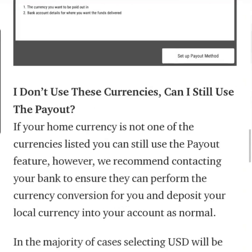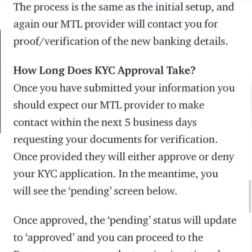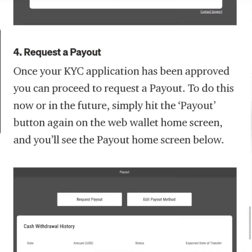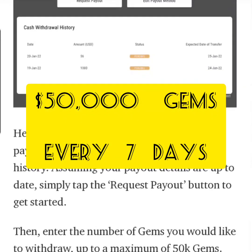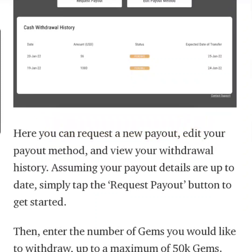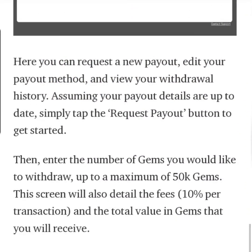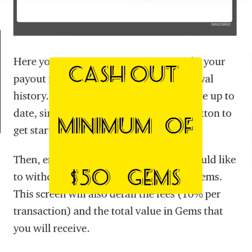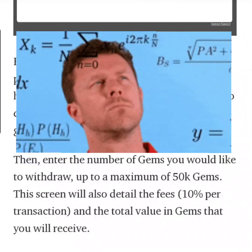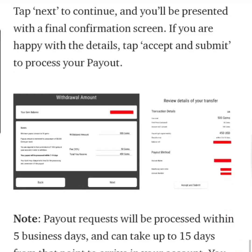Let's see what the requirements are in order to cash out. Once you put in your KYC, it could take about five business days to get approved. The most that you could take out per week is going to be 50,000 gems, and there's going to be a 10% transaction fee every time you do this. In order to cash out, you have to have a balance of 1,000 gems. The minimum that you could cash out at one time is 50 gems, and the maximum is 50,000 gems every seven days — which isn't that bad.